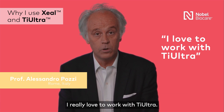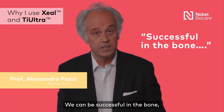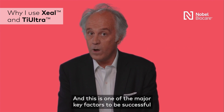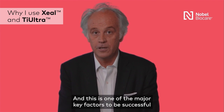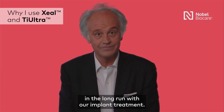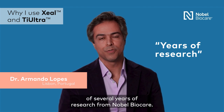I really love to work with Thai Ultra. We can be successful in the bone, but at the same time successful in the soft tissue, and this is one of the major key factors to be successful in the long run with our implant treatment. We know this is the result of several years of research from Noble BioCare.